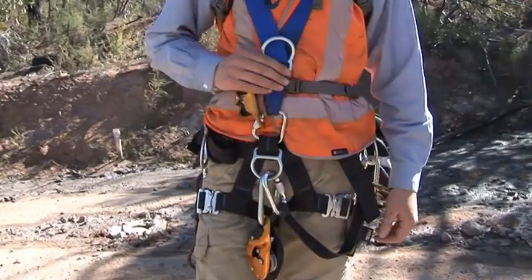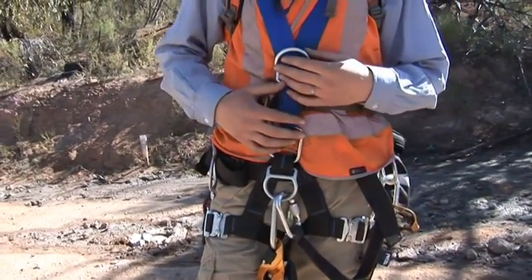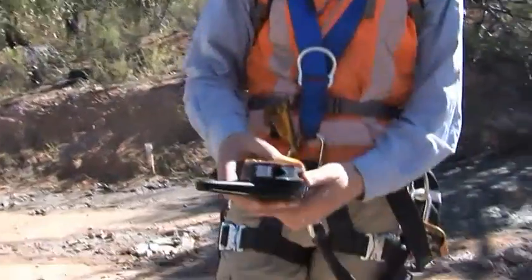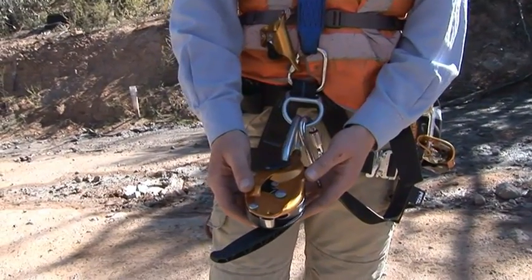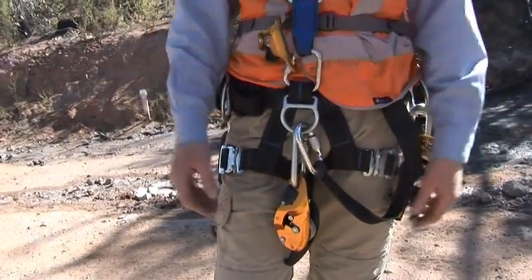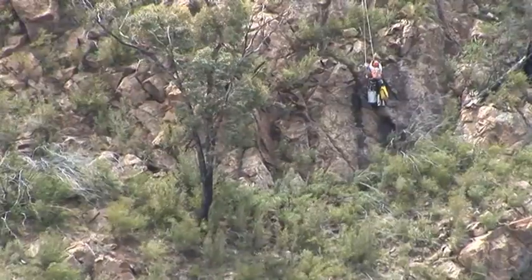I'm wearing a work positioning harness which is required for industrial rope access. I've got my descending device which is an auto-locking device, so if I want to let go I can just let go and it locks off automatically. If I was to fall then the rope won't just slide through the device.